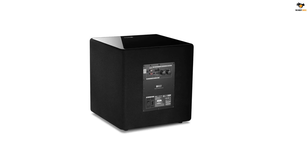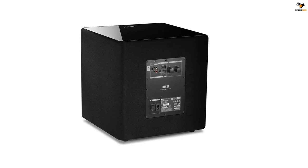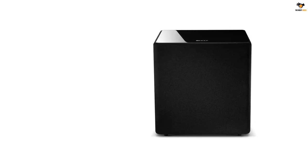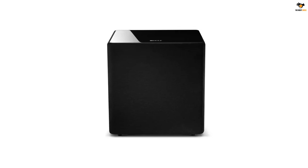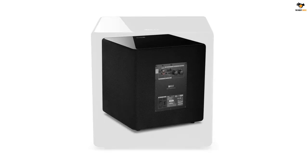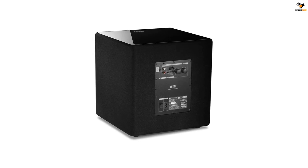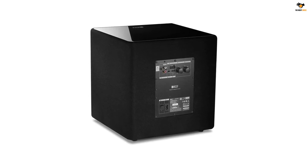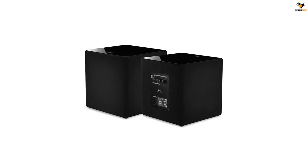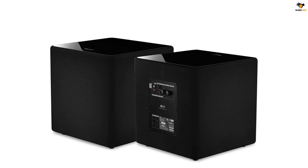You can expect uniform performance from the KEF Cube 12B that will not vary with different types of songs. It is a completely sealed box, making it much safer from external anomalies. If you like personalization, the KEF Cube 12B has three different preset EQ settings designed for different types of installations: free-standing, corner-mounted, and cabinet installation profiles. There is also a built-in smart compression technology that offers louder output at all times. It has a five-year warranty, perfectly suitable for its premium price category.